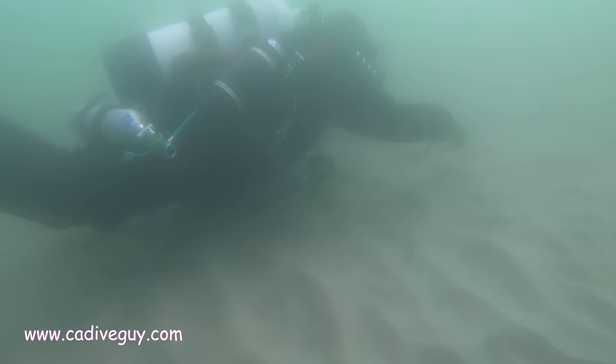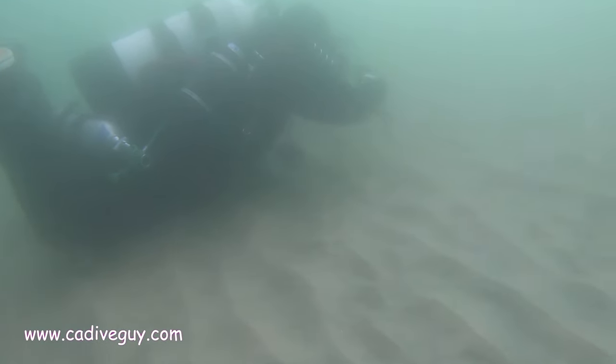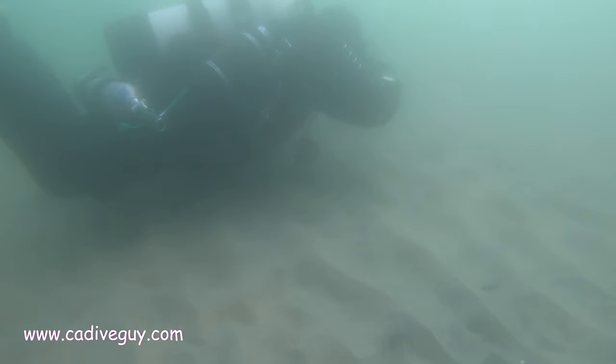The visibility is not the greatest, especially when you get into the canyon, but it's still fun to dive. Hope to see you down below.